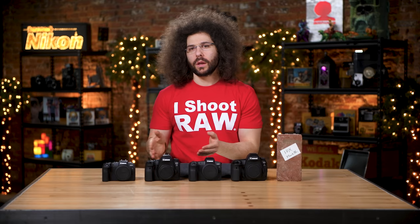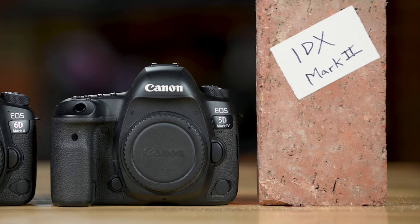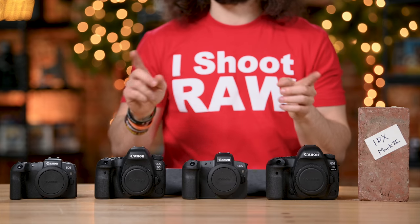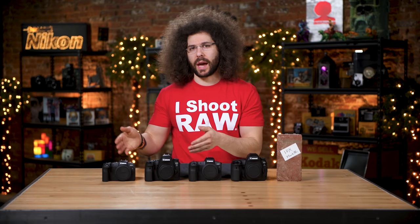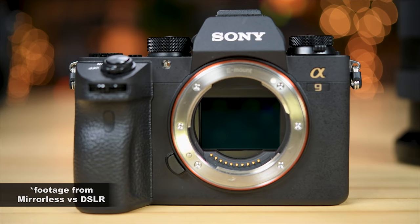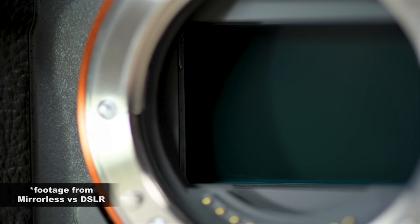The newer full-frame cameras for Canon are all on the lower side price-wise. The more professional ones are starting to get much older — the 5D Mark IV and the 1DX Mark II are three-year-old cameras coming up on the end of their life cycle, but so are DSLRs. We've got DSLRs here as well as mirrorless cameras, and there's a link below explaining the differences between those two types.